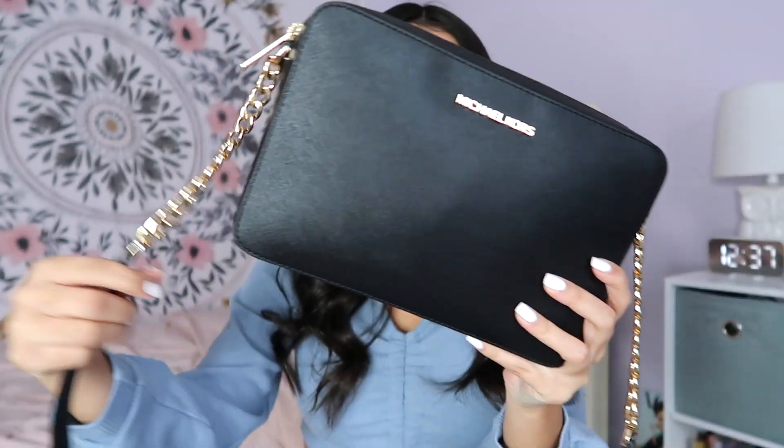Hi guys, welcome back to my channel! Today I'm going to be showing you all what is in my purse. I got this purse for Christmas and I am just so obsessed and in love with it — I love how classy and mature it looks. This is the Michael Kors Jet Set Large Saffiano Leather Crossbody Bag. Here's a close-up of the bag; I love the gold chain and I've always been a crossbody gal.